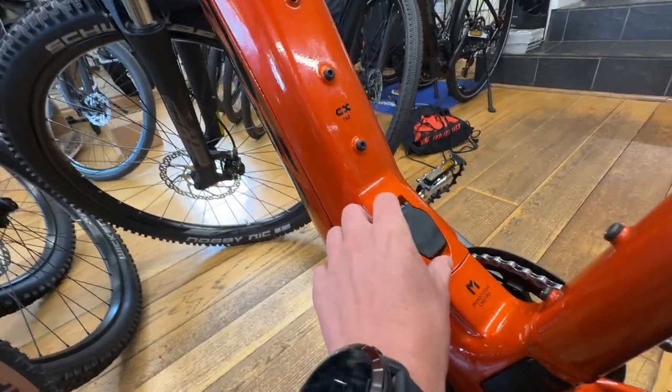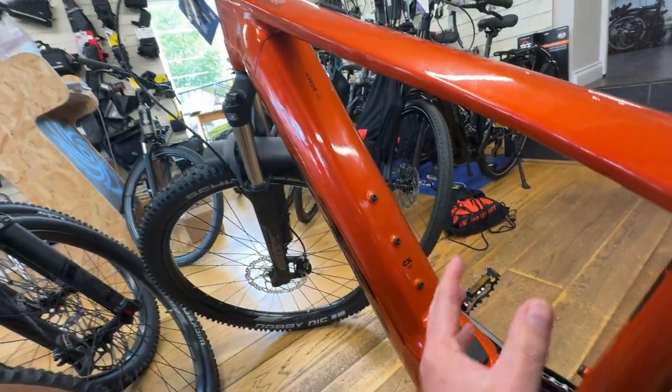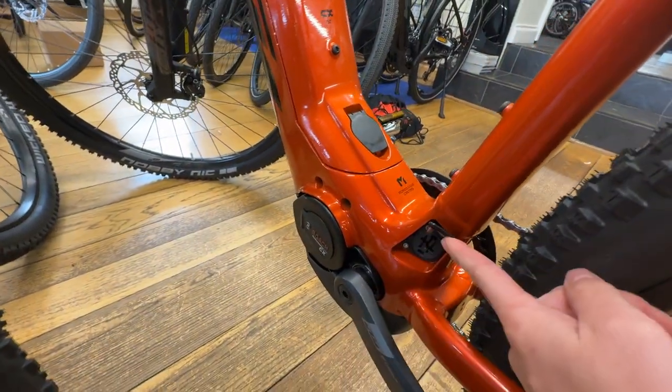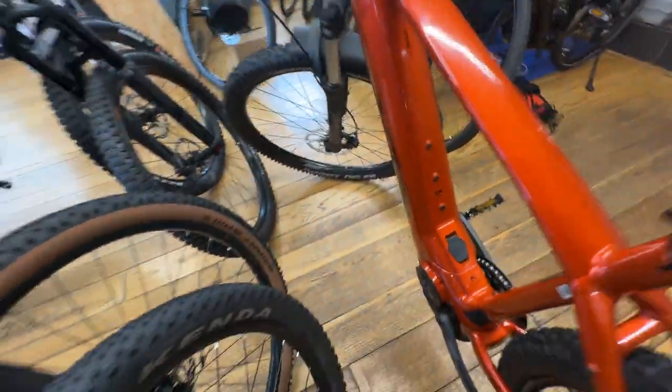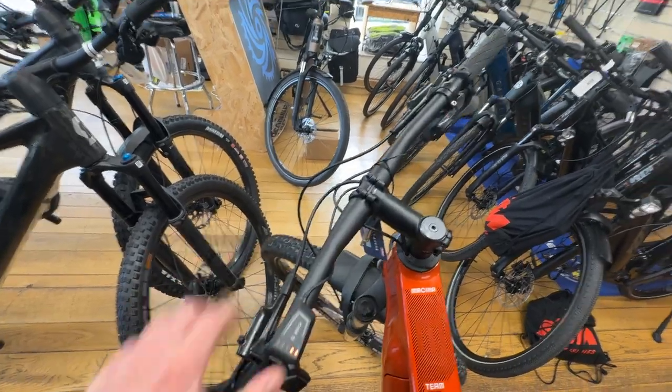The battery can be removed from the frame — the key flap is there, the whole cover comes off, and the battery comes out. To charge it, you can either charge it on the frame or remove the battery easily. You've got the Bosch LED remote on this bike to cycle through the assist settings; there's no screen.